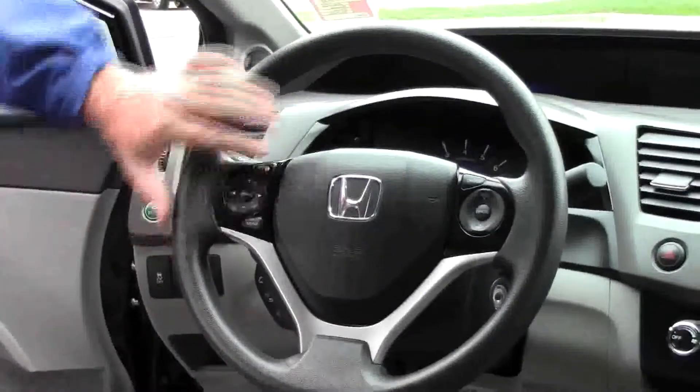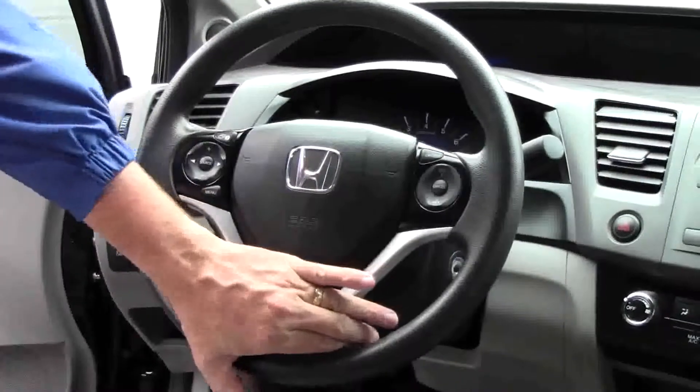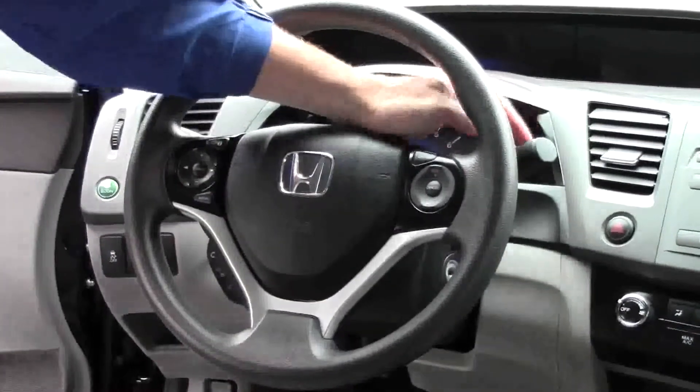Fingertip control for your radio. IMID display. Bluetooth and cruise control. Telescopic tilt steering. Intermittent wipers. Driver's armrest with storage. USB port and power outlet. Cup holders.